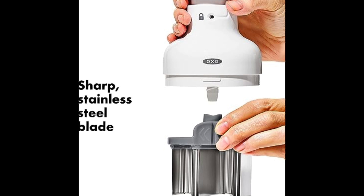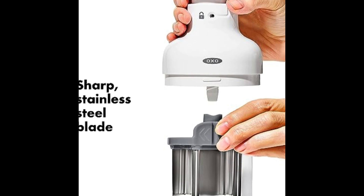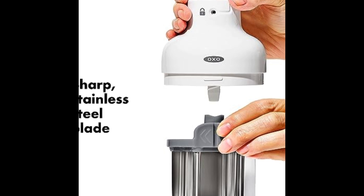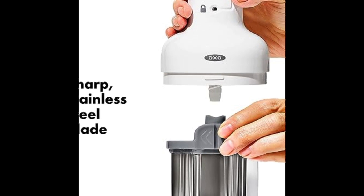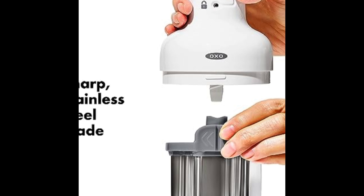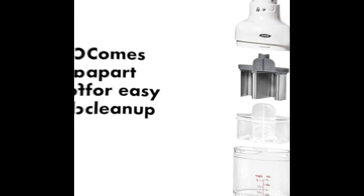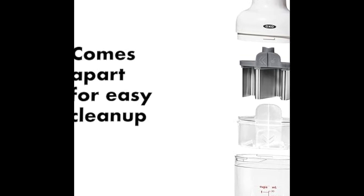In the world of kitchen gadgets, the OXO Good Grips Vegetable Chopper in white stands as a testament to the brand's commitment to quality, functionality, and user comfort. With its elegant simplicity, unmatched Good Grips handle, and razor-sharp blades, this vegetable chopper redefines the chopping experience.